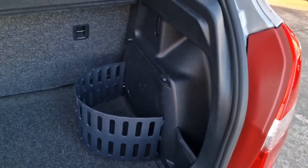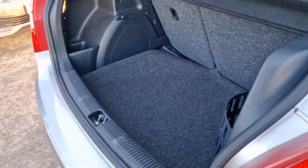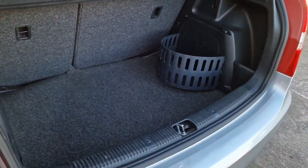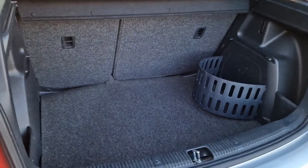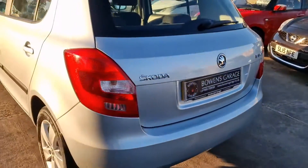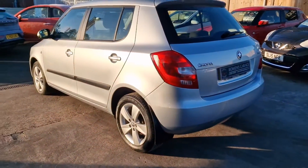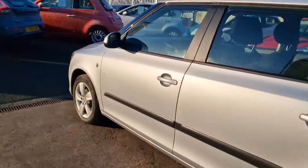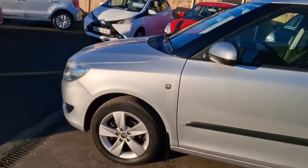You've got a little storage compartment there as all the Fabias had. Good size. And then underneath you've got your inflation kit, compressor and so on. So there we have it — October 2013 Skoda Fabia SE 1.2 petrol with a 5 speed manual gearbox, just 31,000 miles from 2 owners with a 9 stamped service history.